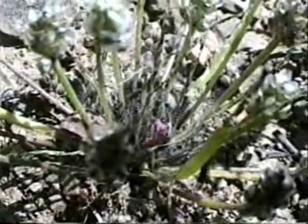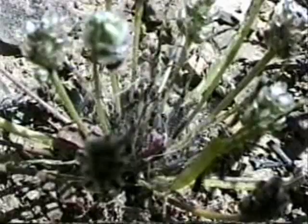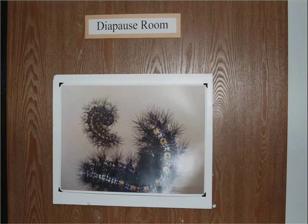During the hot and dry summer months, the Kino checkerspot larvae go into diapause. This can be thought of as butterfly hibernation, because it allows the Kino larvae to survive when food sources become scarce. This is a picture of two larvae that are in diapause.